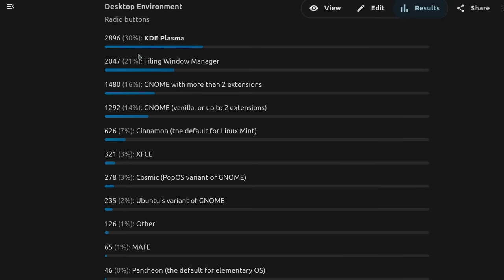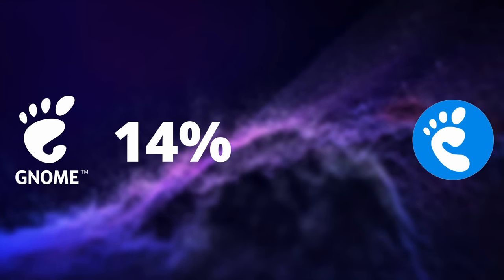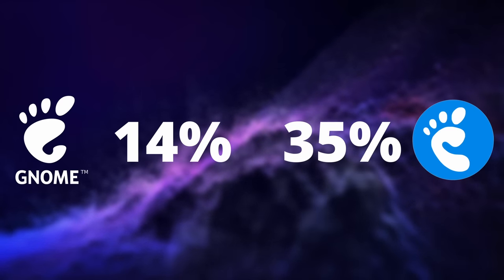I voluntarily split the GNOME answer into more categories: vanilla GNOME or GNOME with very few extensions, GNOME with more extensions, and various divergent implementations of GNOME like what Ubuntu or Pop!_OS ship. Vanilla GNOME sits at 14%, but if we tally up all the GNOME implementations, we land on 35%, beating KDE soundly. The reason I split those answers was to see if people use GNOME as intended by the developers, or if they always try to extend it.